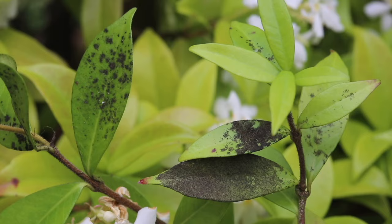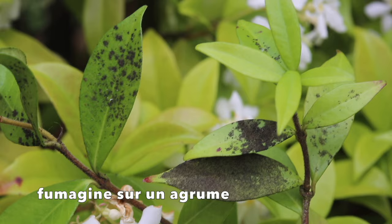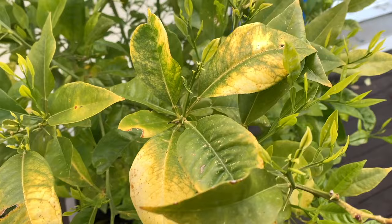On a aussi la fumagine, qui va nous permettre de repérer — c'est pareil pour tous les insectes piqueurs-suceurs. Une femelle peut pondre 300 à 500 œufs. Les dégâts ? On commence à avoir des feuilles qui jaunissent, et ça va jusqu'à la mort carrément de la plante quand l'invasion est trop forte.